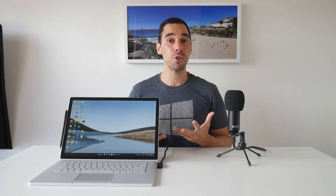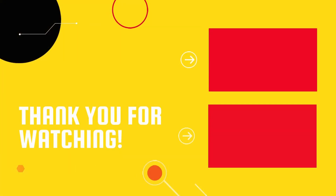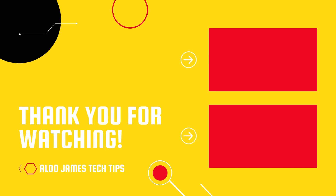Let me know your thoughts in the comments section down below. I hope you guys liked this video. If you did, let me know by giving it a thumbs up. And of course, if you want to supercharge the way you use your computer, hit that subscribe button as well. Thanks for watching. We'll see you next time. Bye!